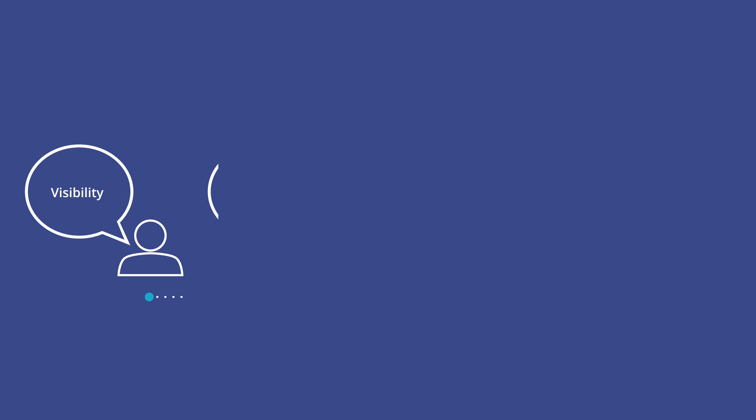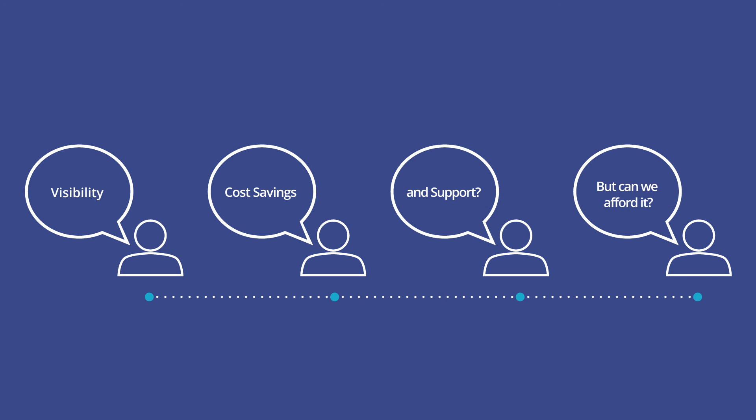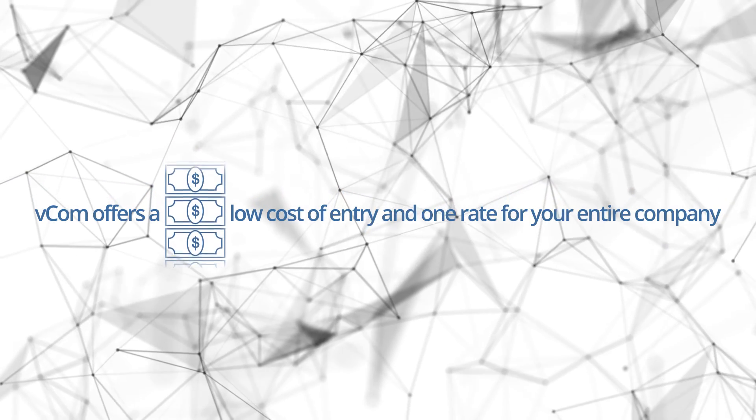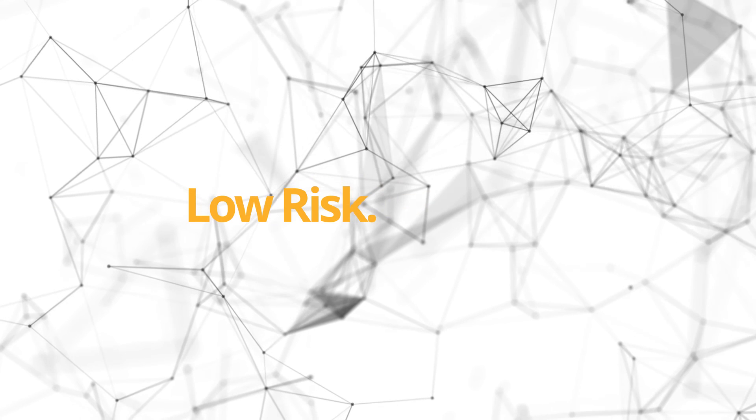You may be thinking: visibility, cost savings, and support sounds great — but can we afford it? Yes, you can. VECOM offers a low cost of entry and one rate for your entire company. Low risk, high ROI.